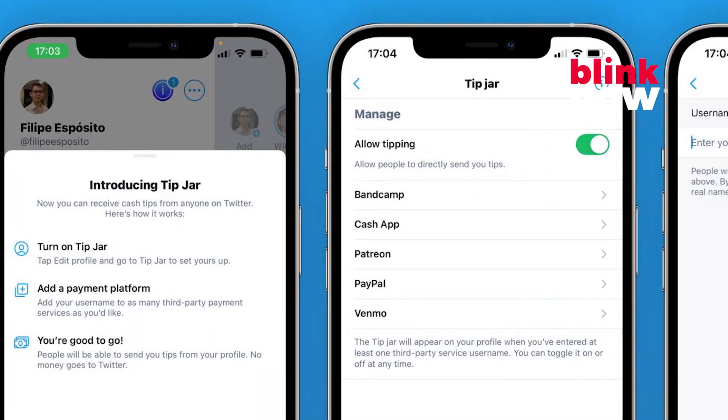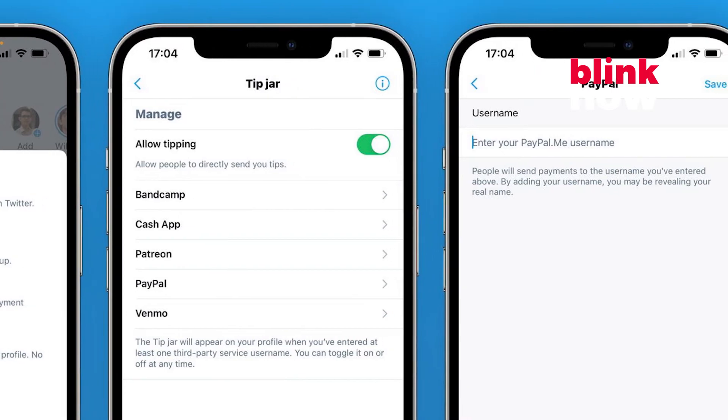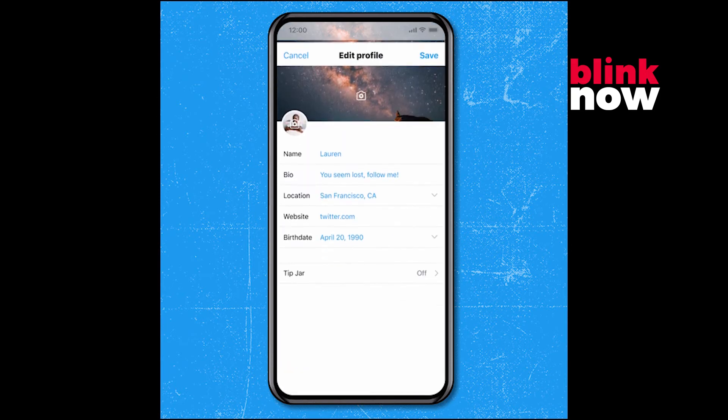Accounts that have tip jar enabled will display a dollar bill icon next to the follow button on their profile page. If you want to send them some money, tap the icon and pick a payment option or platform for the transaction.